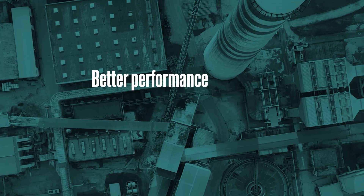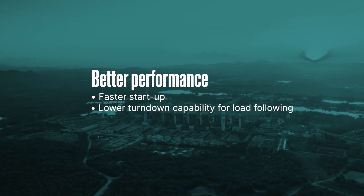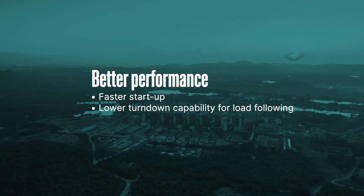There are also operational benefits. Faster startup times to help meet energy market demands. Lower turndown can also be achieved for better load following for cyclic units. In addition, there's significant reduction in water usage.